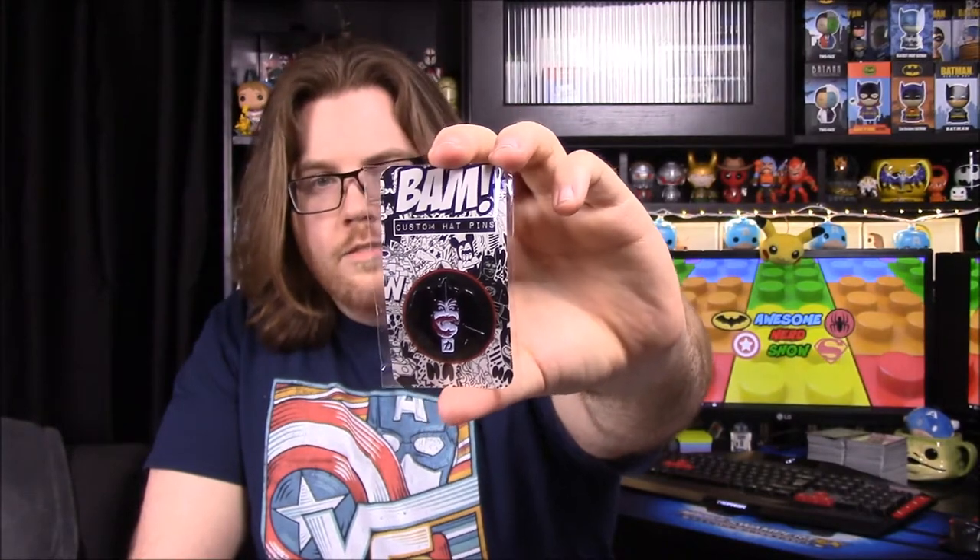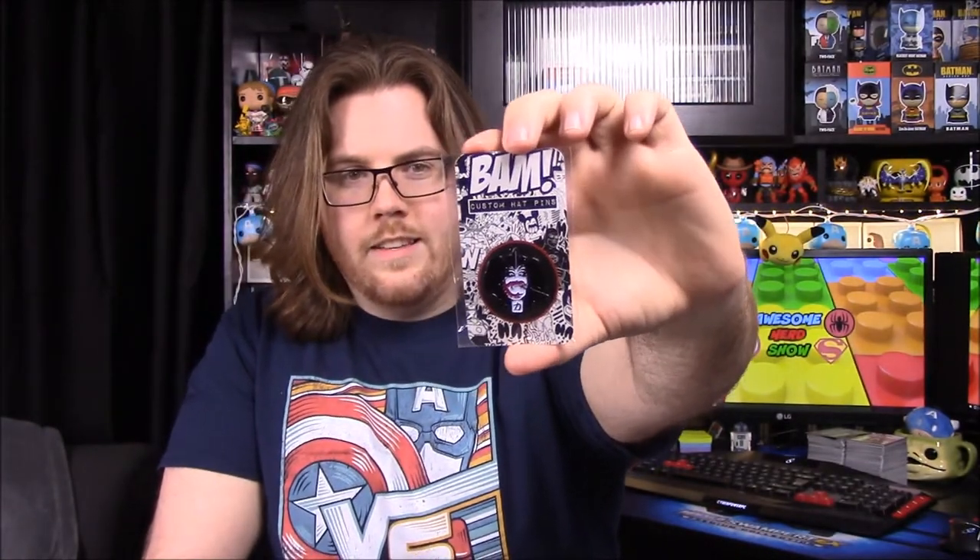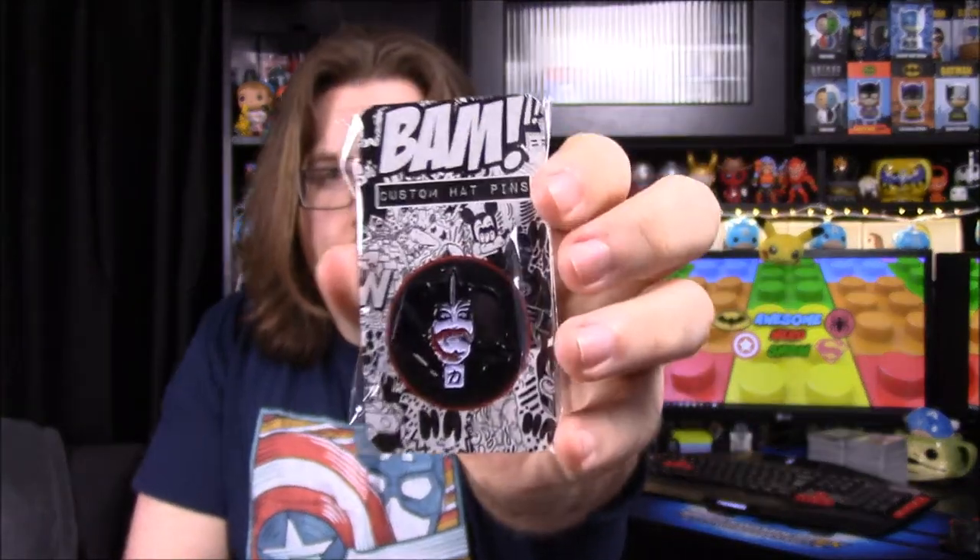First up we have a pin, and I have absolutely no clue what it is — I don't recognize this at all. It kind of looks like Sergeant Kabuki Man from the Toxic Avenger. It does say 'Kabuki Man' — the theme is Revenge Bad Blood, so I was somewhere right. This pin is Kabuki Man. I don't know if 'custom hat pins' is the company that makes this or what, but I thought it was the hat that had to do with this.